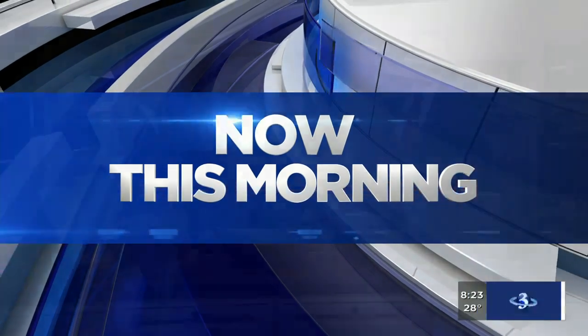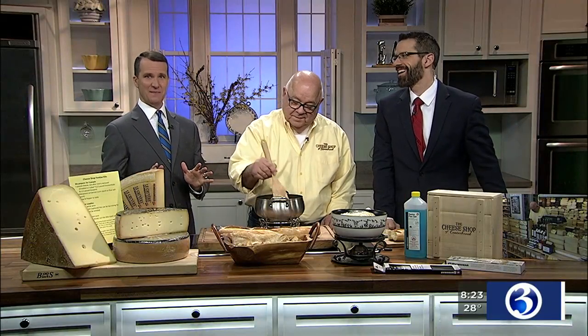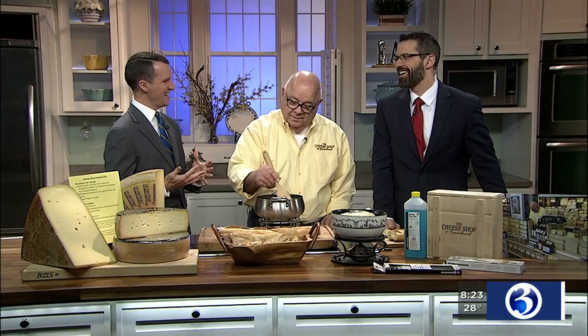All right, welcome back everybody. It's 8:23 on a Sunday morning. Fondue is hugely popular, especially in the wintertime, because it's easy to make, it's a lot of fun, and it's nice and heavy, which I like.